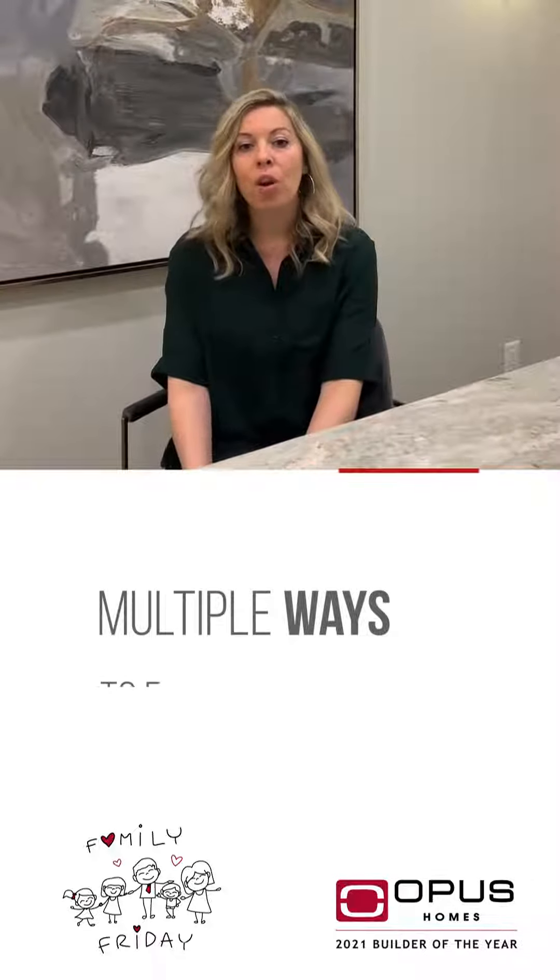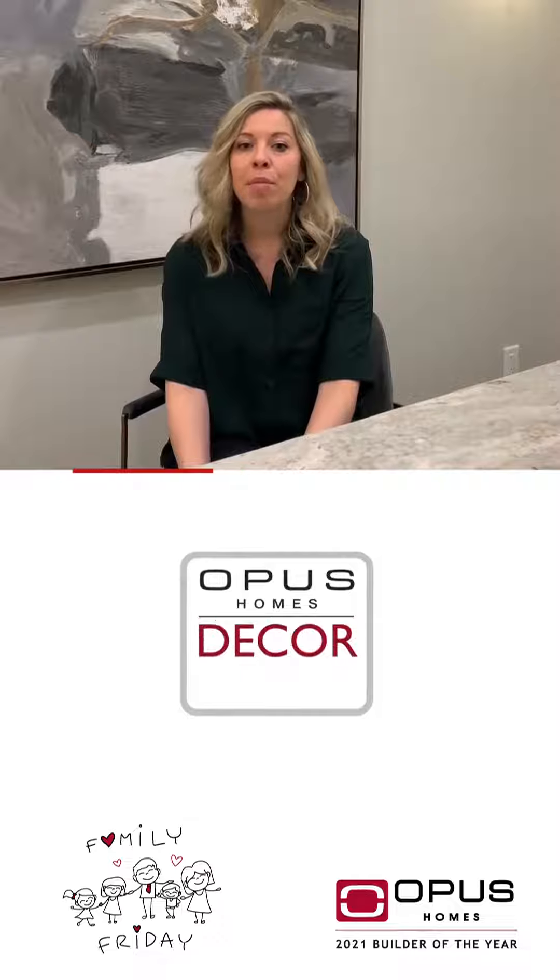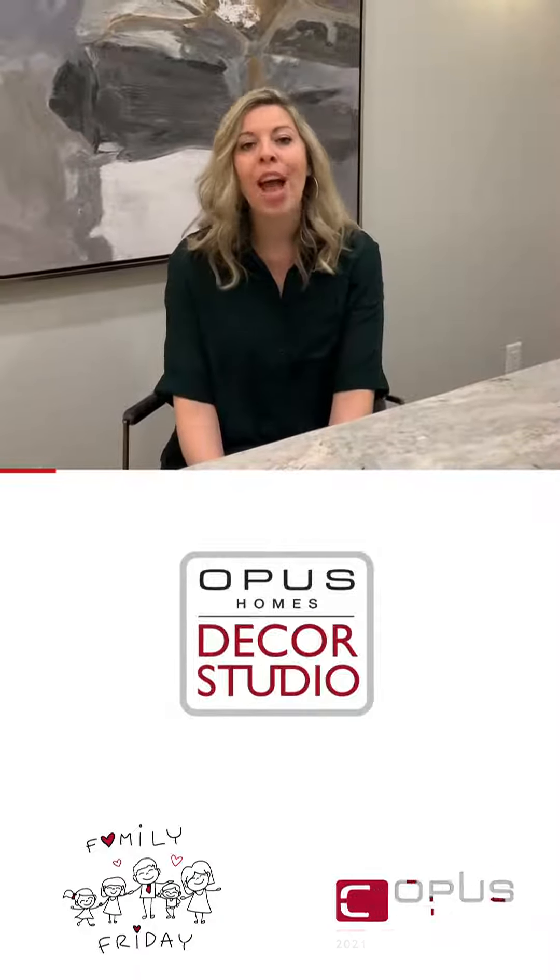If COVID has taught us one thing, it's that we need to learn to function in our homes in multiple ways. It has become our office, our classroom, and our retreat. Here are a few ways our Opus Homes Decor Pros can help set up your home to function better for you and your family.